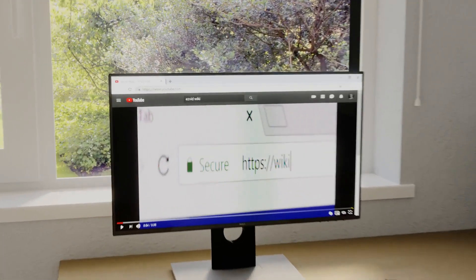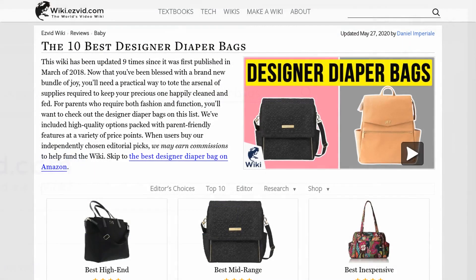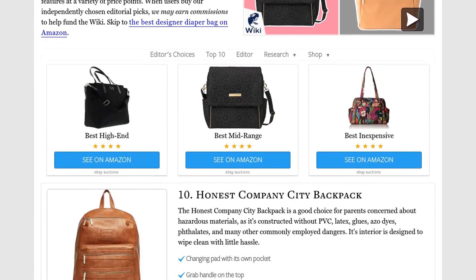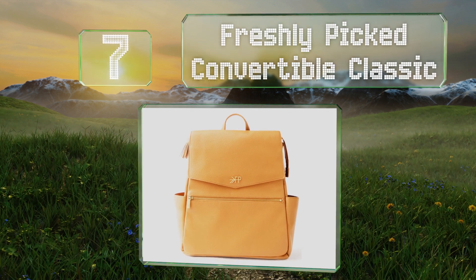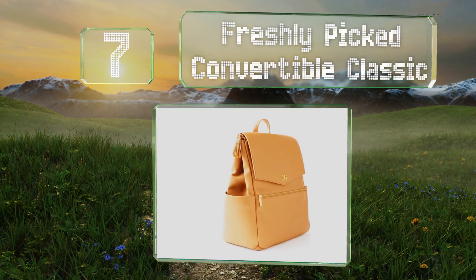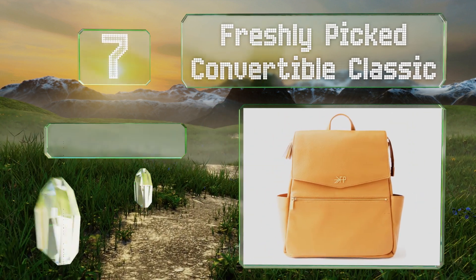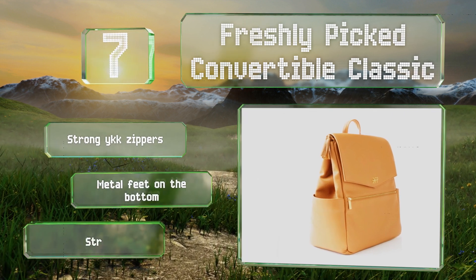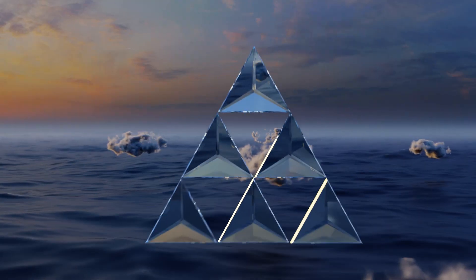Our newest choices can only be seen at wiki.easyvid.com. At number seven, combining simple features with a slew of soft but attractive colors, the Freshly Picked Convertible Classic is made from vegan leather that wipes clean easily and boasts a total of 10 pockets. It's equipped with strong YKK zippers and metal feet on the bottom, but the straps are a bit uncomfortable.